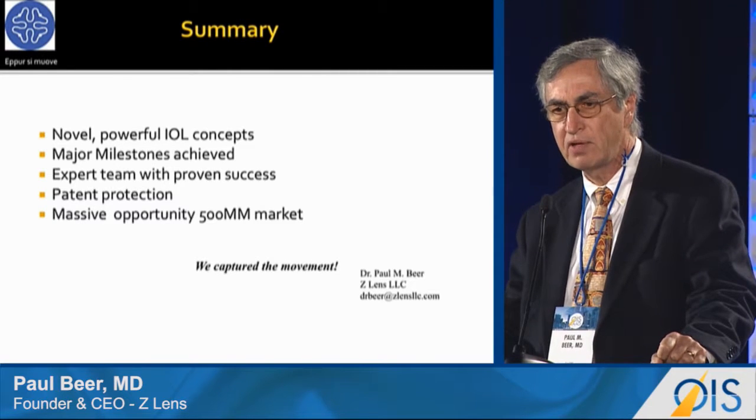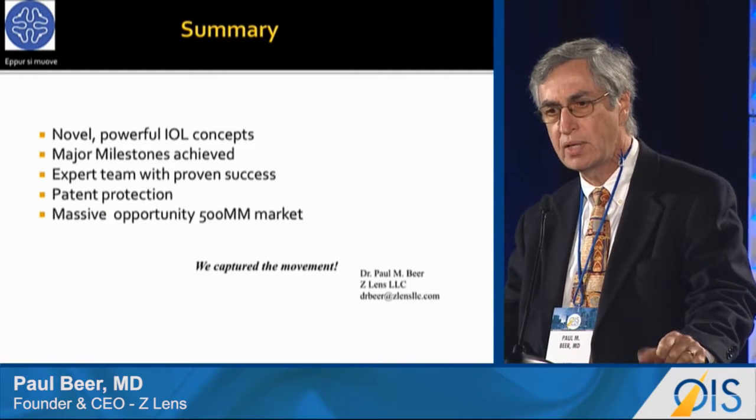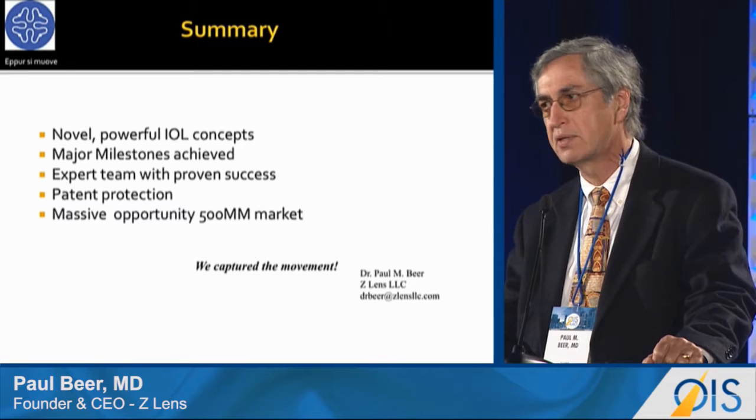In summary, we have novel and powerful IOL concepts. We have accomplished major milestones, we have an expert team, patent protection, and this is a massive opportunity. Please remember — we capture the movement. Thank you.